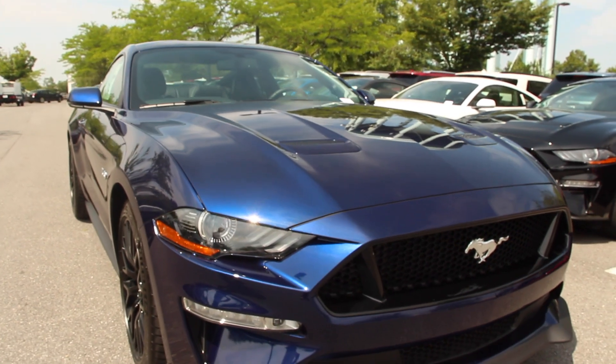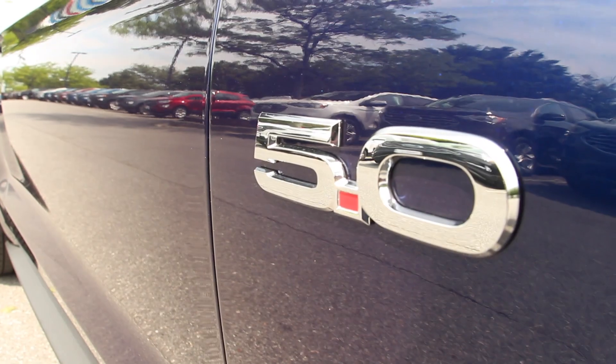Any car that we sell here at Apple Ford comes with the customer for life benefits, which includes the lifetime powertrain warranty, car washes, oil changes — all at no charge to you.